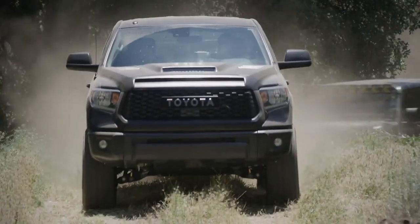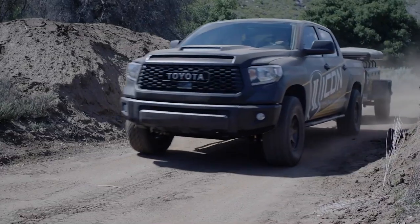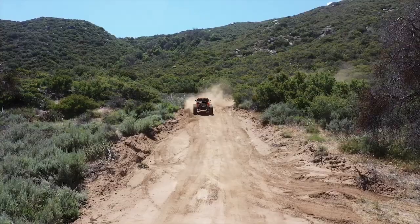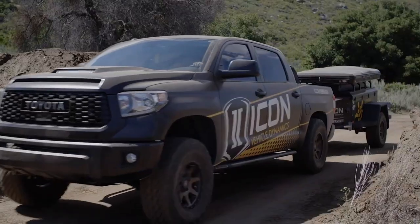Things like positive and negative offsets, camber, caster, scrub radius, suspension and steering geometry all start coming into play. The list goes on, and balancing the right wheel with the right size tire and suspension lift can become pretty overwhelming pretty quickly. And that's why Icon Alloys are a great choice — because they have already figured all of that out for you.